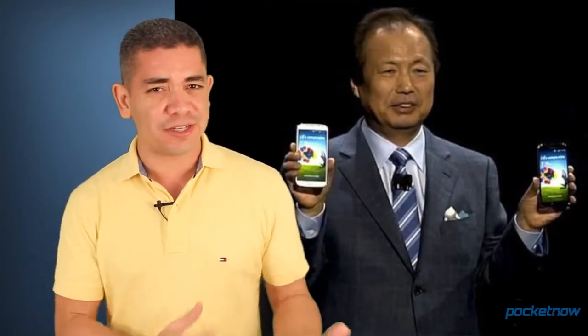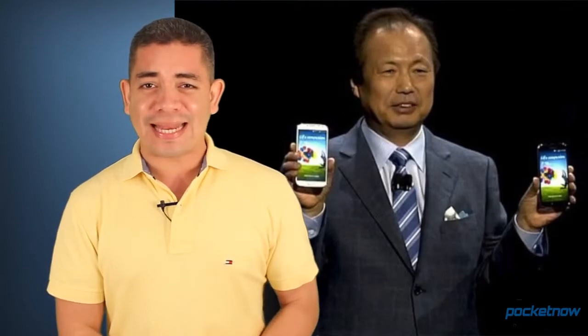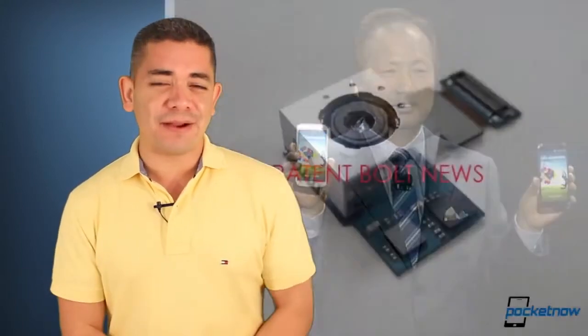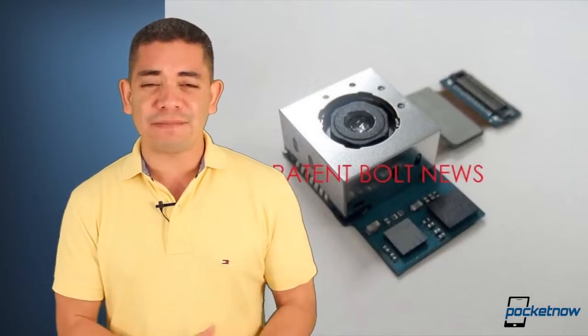Now let's talk about Samsung. The company has trademarked the name Galaxy Round — yes, that's the name: Galaxy Round. We've heard the company working on the F-series of smartphones, which we assume are the flexible display smartphones for later this year, but it seems they're going to be calling it Galaxy Round. So stop laughing.